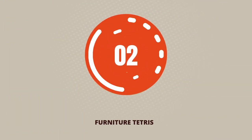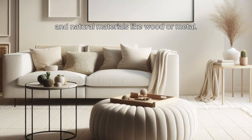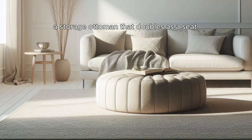Step 2: Furniture Tetris. Choose clean lines, geometric shapes, and natural materials like wood or metal. Think multifunctional pieces — a futon that folds into a couch, a storage ottoman that doubles as a seat.